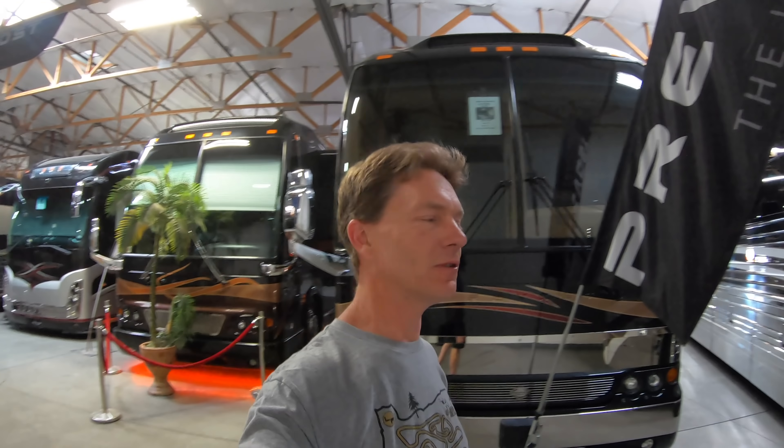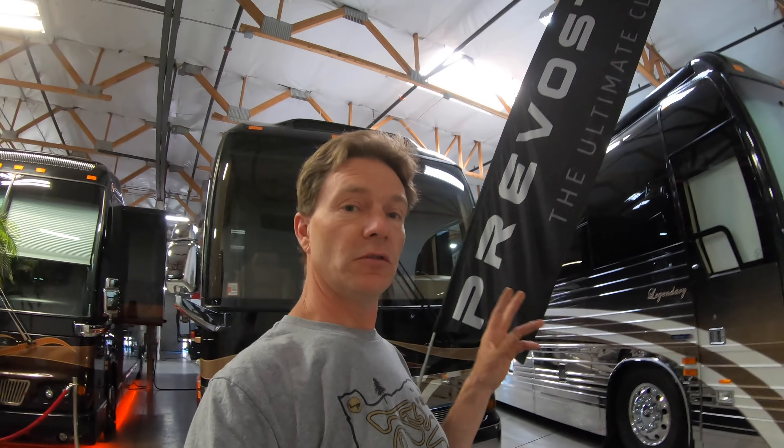Alright, good day everyone! We're at Premium Coach Group down in Gilbert, Arizona, helping these guys out get some service done. We've got this beautiful Legendary coach — it was built in Colburg, Oregon. When this coach was converted, there were three coach converters all going at the same time in Oregon: Marathon, Legendary, and Country Coach, all doing conversions. Monaco was doing conversions too with the Royals, but that was back east.